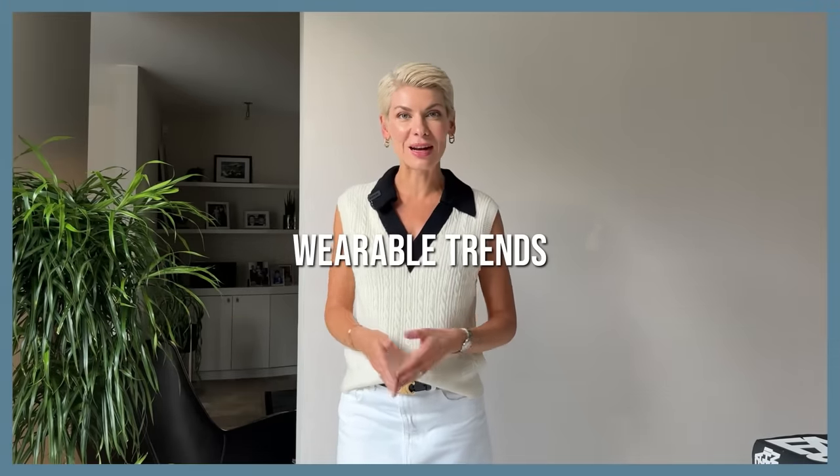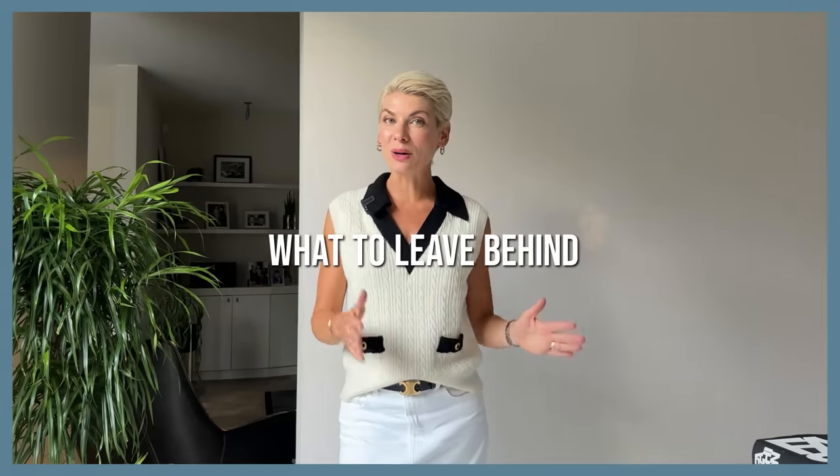Hello gorgeous! Today's video is about wearable fashion trends for fall-winter season — key fits, silhouettes, and looks that can be easily integrated into your wardrobe and your style. What to wear and what to leave behind without any doubt and regret.